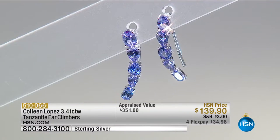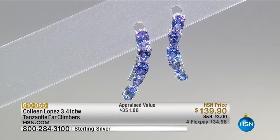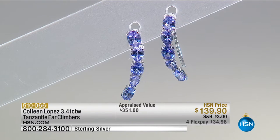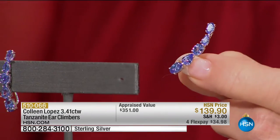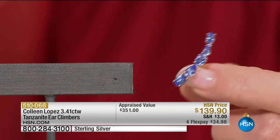This gemstone — tanzanite, known as zoisite — comes from one small area in Tanzania, founded originally in 1967. Tiffany's were one of the first to bring it to market; their campaign said there were only two places on earth you could get tanzanite: Tanzania and Tiffany's. There are 130 pairs available. Let me show you: this slips through and just sits perfectly into your ear. You are encrusted, and the color is getting into that triple-A quality — deeper, richer, more saturated.